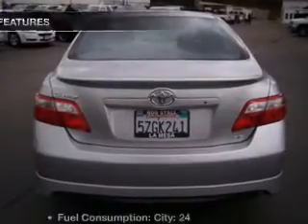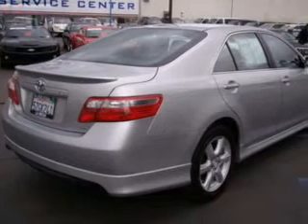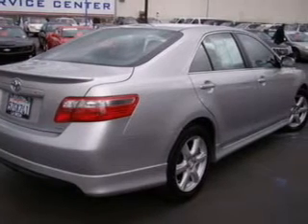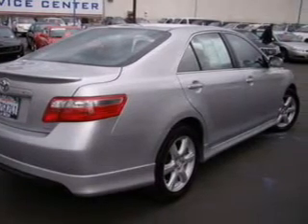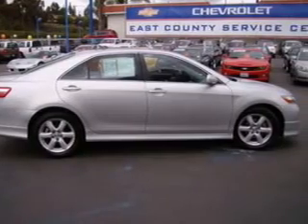The sunroof lets fresh air in. Plus, enjoy these notable features that are included in this vehicle: air conditioning, power door locks, power windows, power steering, cruise control, power mirrors, and an AM/FM stereo with an MP3 player.